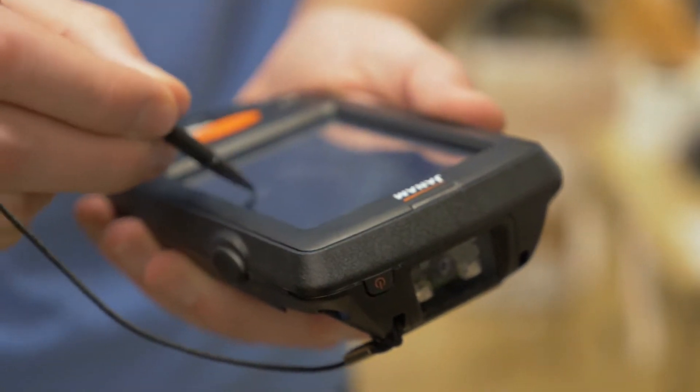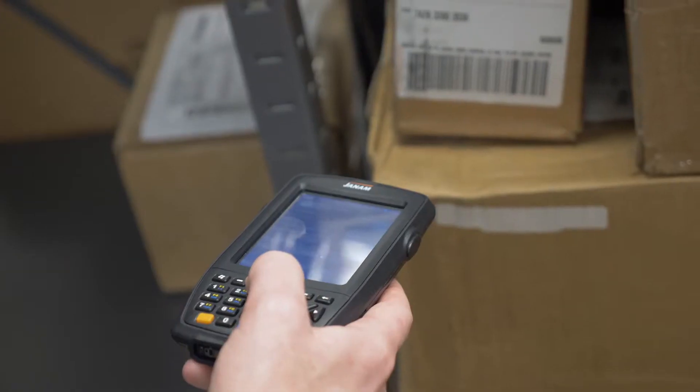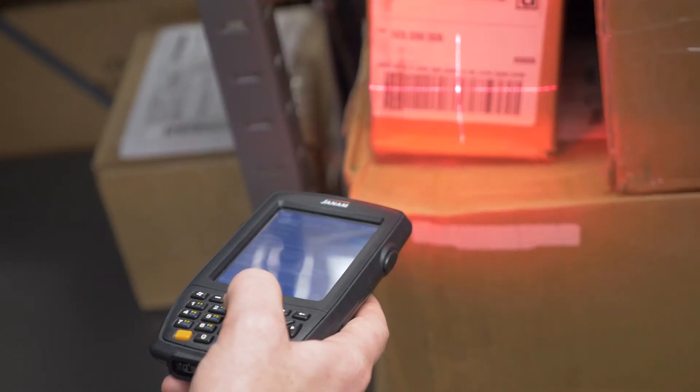And you stay connected, thanks to the dual-band Wi-Fi. Weighing in at just 10 ounces, all this power and performance fits in the palm of your hand. In a rapidly changing market, you need your technology to be powerful, yet flexible.